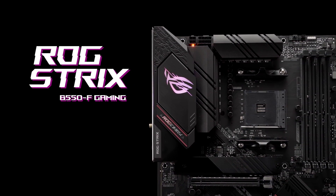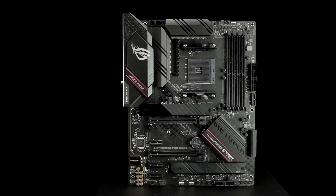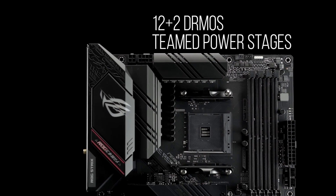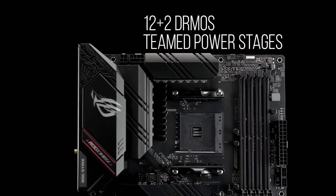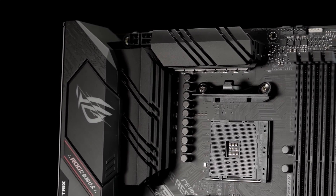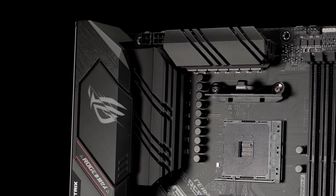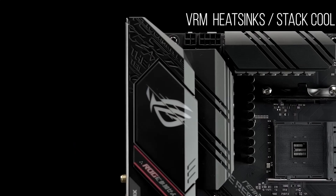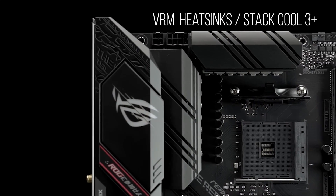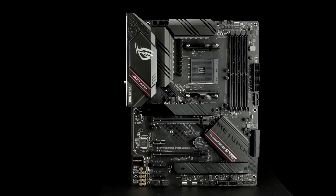Powered by AMD 3rd gen Ryzen processors, the ROG Strix B550F Gaming Wi-Fi provides first-class gaming features and style. The B550F Wi-Fi features a robust 12+2 DMOS teamed PowerStage VRM design with high quality alloy chokes and durable capacitors to provide reliable power for the latest high core count AMD CPUs. Fanless VRM and chipset heatsinks with our stat-cool 3+ design keep your system running reliably under heavy load by enhancing passive cooling capacity for critical onboard components.